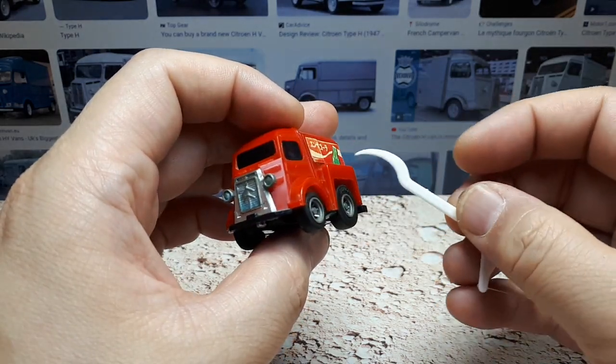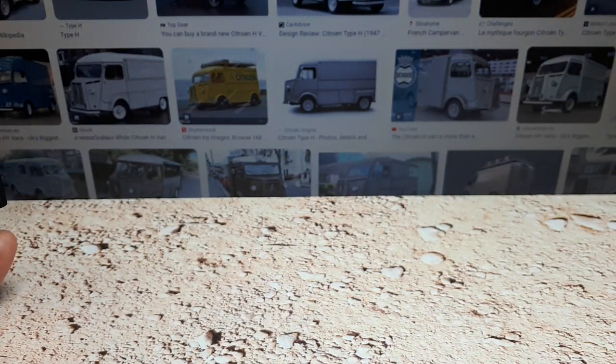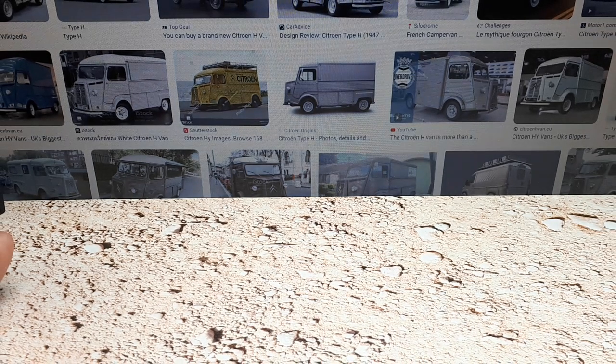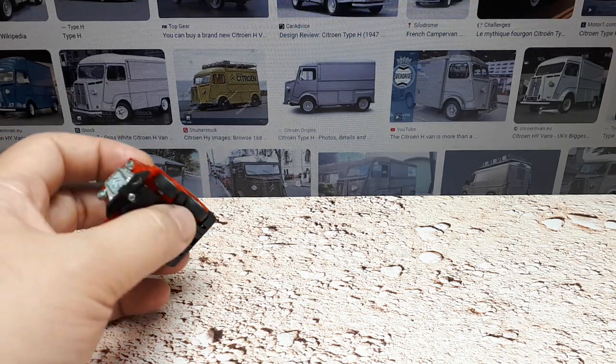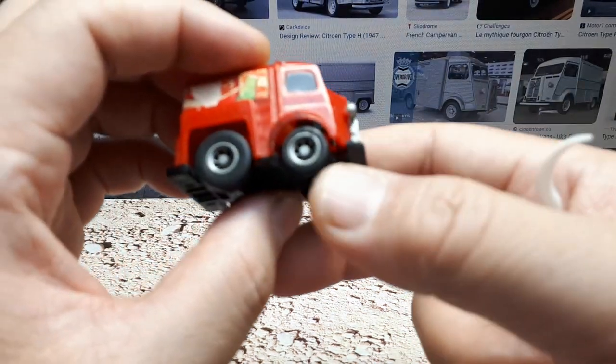And so it used corrugated siding, as you can see in these photographs — maybe not the toy. And so it's really cool. I kind of would live in that van. I would live in the van down by the river.